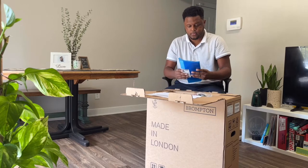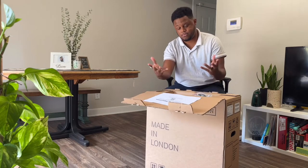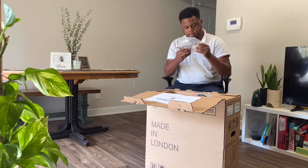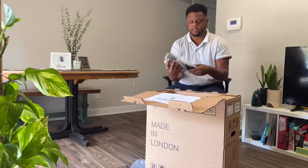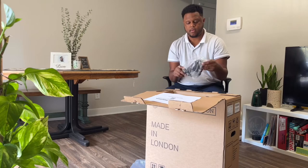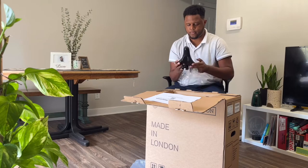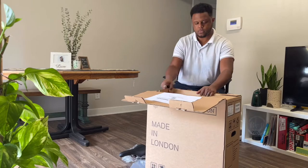Brompton has had plenty of time to perfect the fold, as it was founded in 1976. While folding bikes are popular in other countries, it's rare to see them here in the states outside of big cities, but I believe Richmond has the density to take full advantage of the Brompton. The unboxing experience was simple, only needing to put on a pedal, the saddle, and place some air in my rear tire.